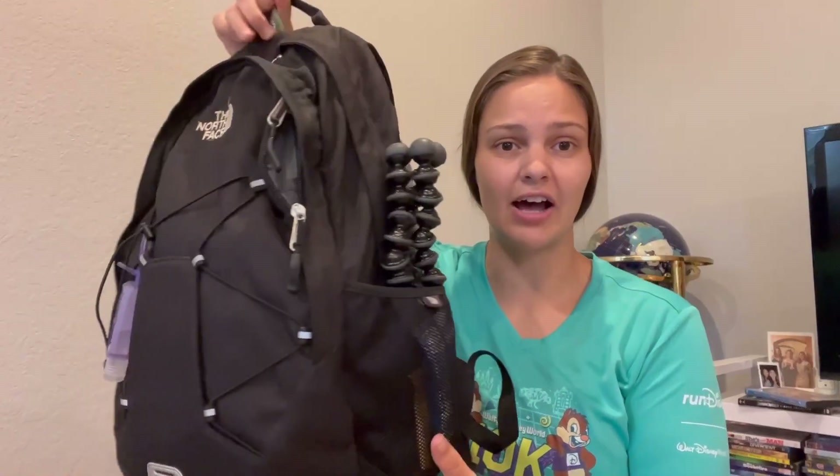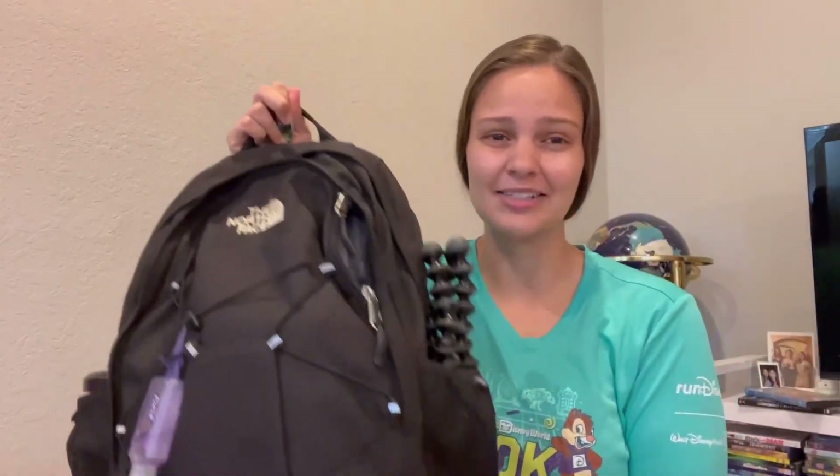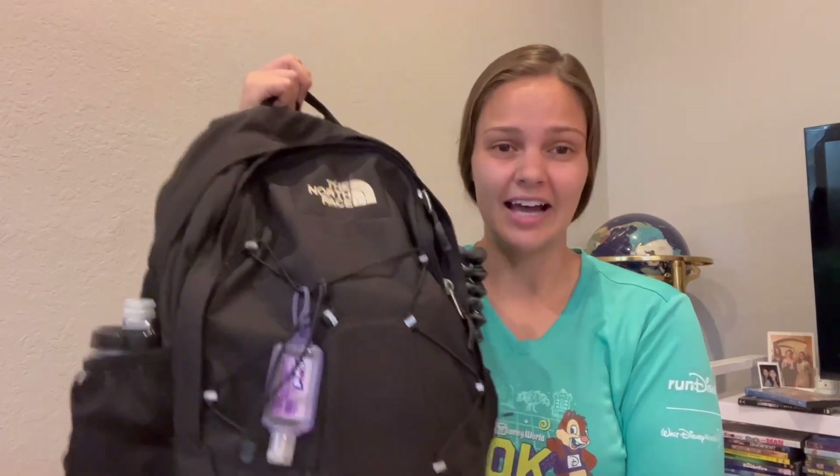First off, I have a North Face backpack. I've had this backpack since I was in college — I got it for free, and I've had it forever. It's a nice little daypack, just really like a normal backpack essentially, but it's North Face brand. So let's start with the outside stuff.